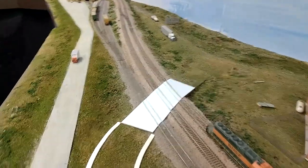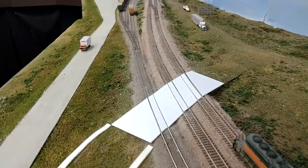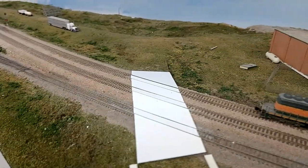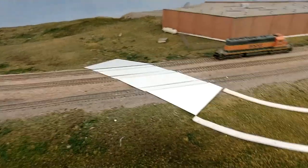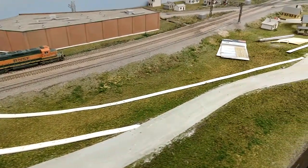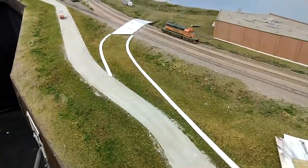It would be nice if I could say I cut it out and it fit perfectly, but that's not the case. There was a lot of extra trimming that needed to be done, especially the styrene that goes between the tracks, which had to be cut down quite a bit to clear the flanges. Then I also set the mold out for the plaster.